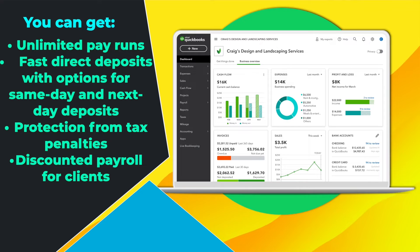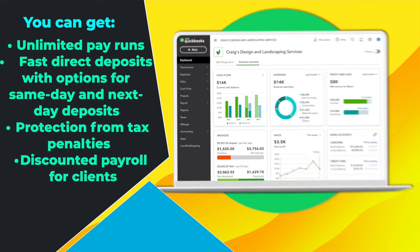Next up, QuickBooks. QuickBooks is one of the most well-known accounting software services on the internet right now. With QuickBooks, you get features like unlimited pay runs, fast direct deposits with options for same-day and next-day deposits, protection from tax penalties, and discounted payroll for clients. But the main downside is that if you use QuickBooks Payroll, you can only use QuickBooks accounting.